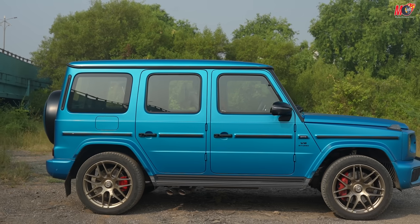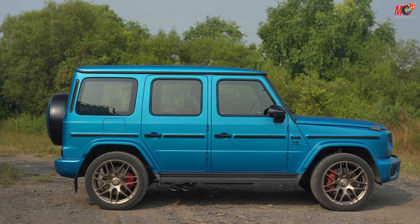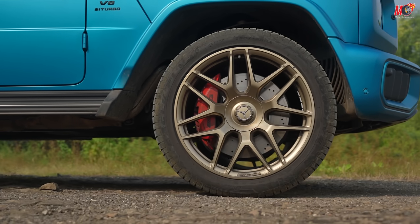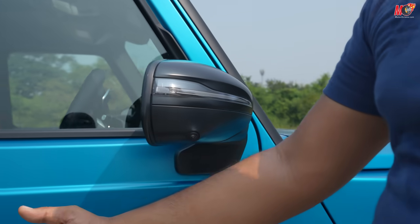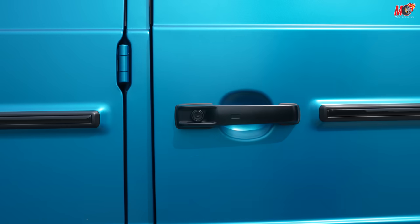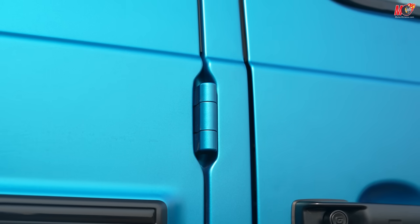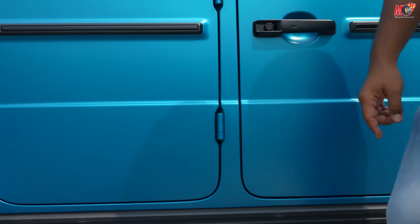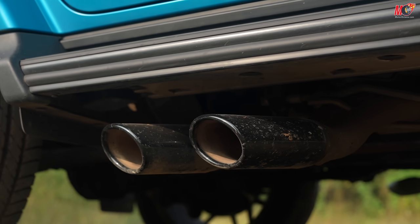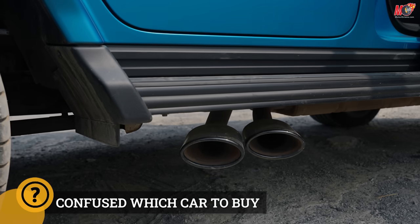As we move towards the side of the vehicle, there is no major difference in styling — it looks quite similar. Now it comes to 22-inch optional alloy wheels. If you see, red color brake calipers. The door handles are still the same, and you have to shut it really hard. There are also exposed hinges on the car and a step to get into the car. You get four quad exhausts.